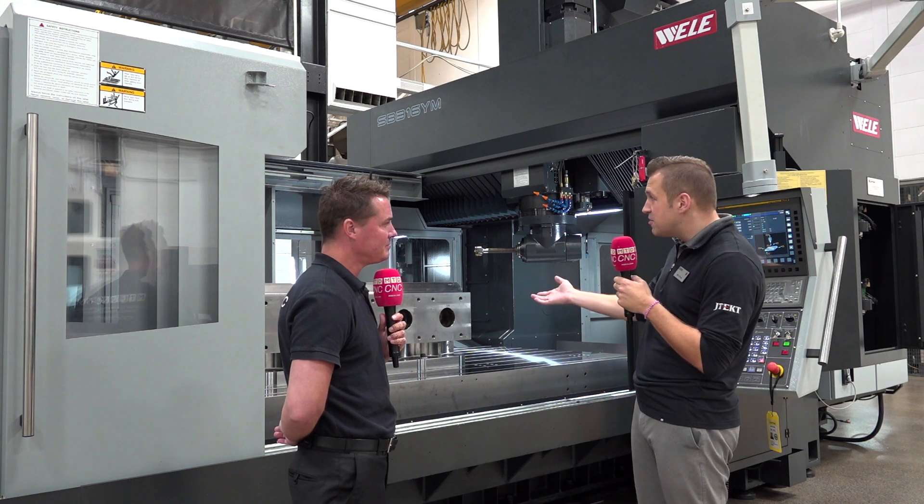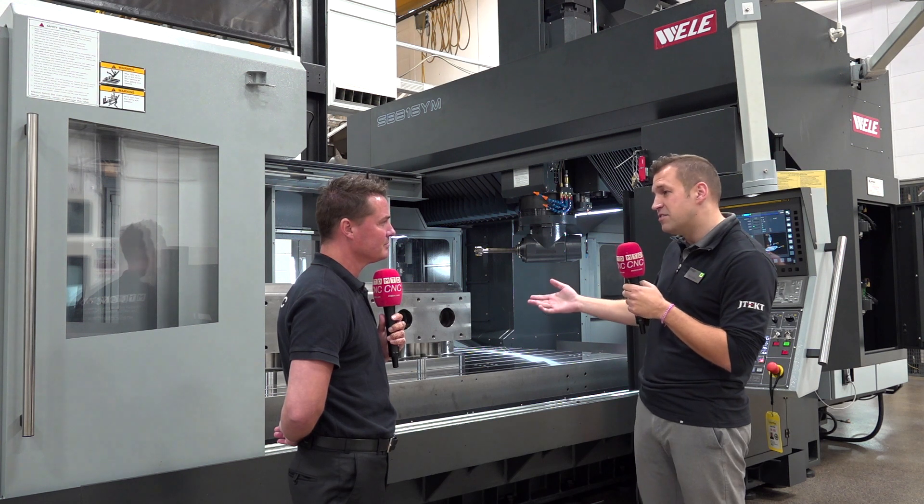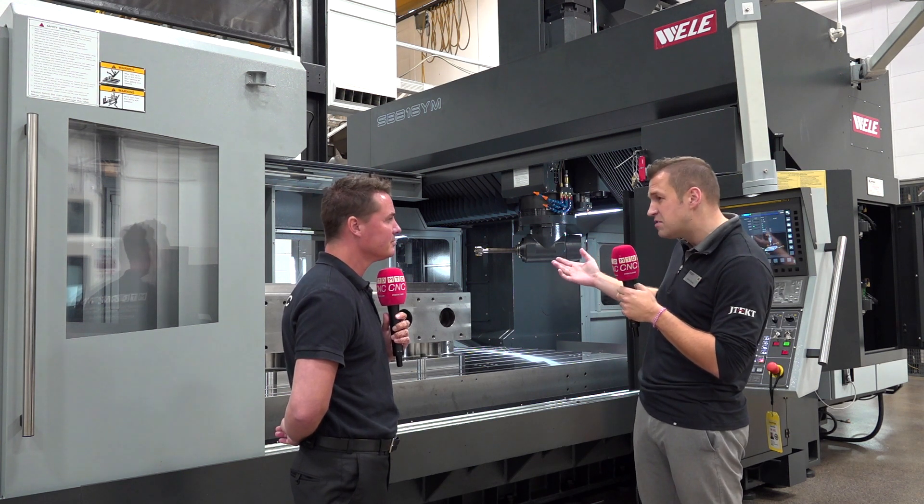A machine like this could be six, eight months lead time, bigger sizes eight, ten, twelve, fourteen months. But because of our inventory strategy, we almost always have immediate availability or very short lead time.